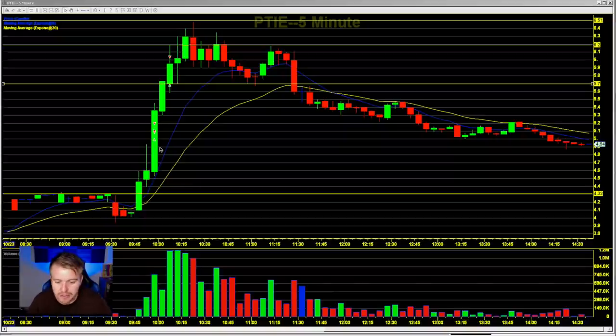On the five-minute chart you can see it got really extended off the 9 EMA. This whole move was extended, had a lot of volume filling in, had that halt, had people chasing it. Then we get this big move up above $6 to $6.50, and that half-dollar level at $6.50 acts as resistance.